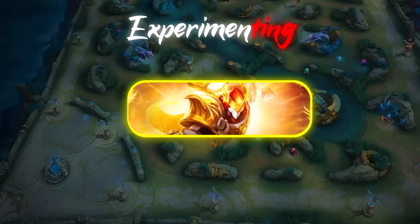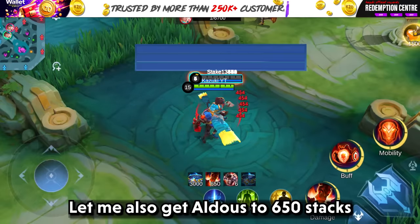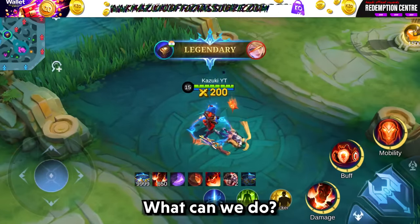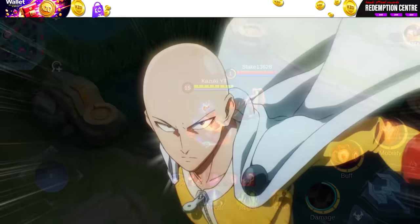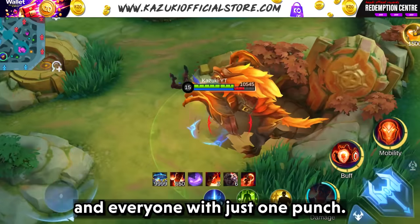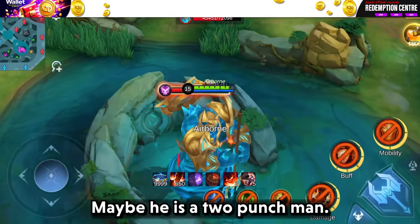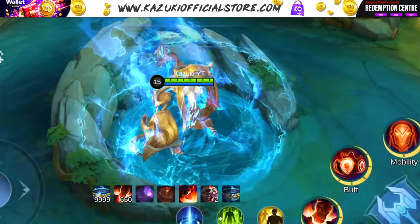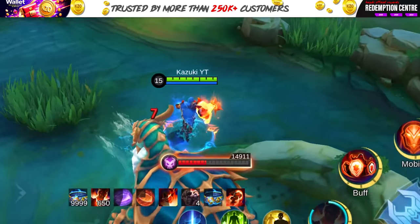Let's move on to Aldous. I thought of something evil — let me also get Aldous to 650 stacks. And we have our maximum stacks Aldous. One punch man is real and Aldous is literally killing everything and everyone with just one punch. Let's see if we can kill Lord with one punch. Looks like he can't — maybe he is a 2 punch man, maybe 3 punches, or 4. Who knows. Let's see the turtle — the amount of damage he deals is crazy.